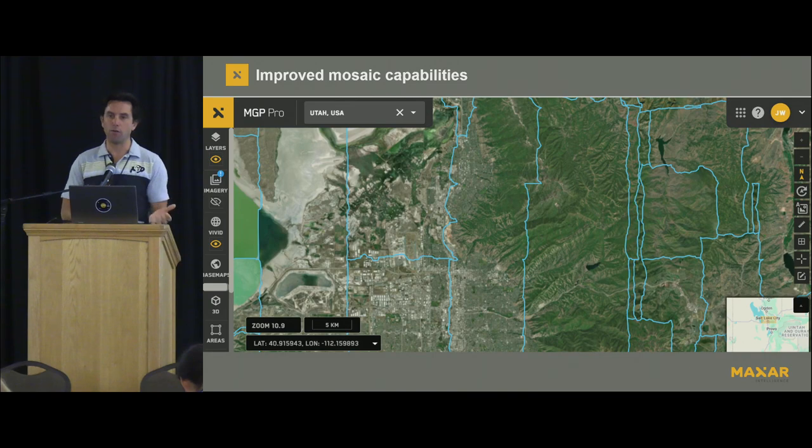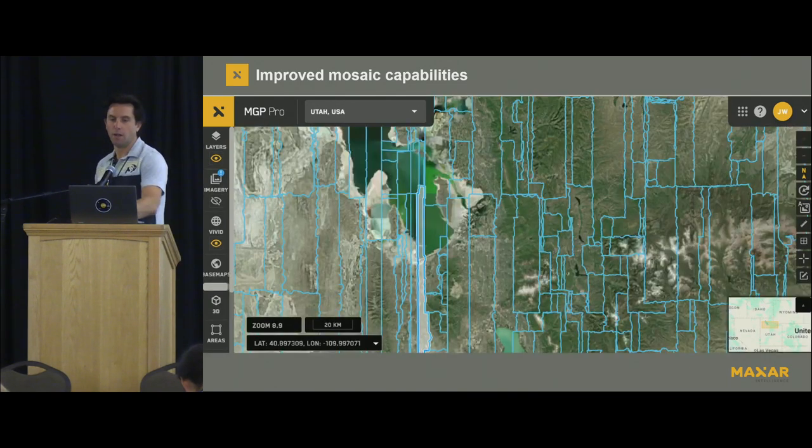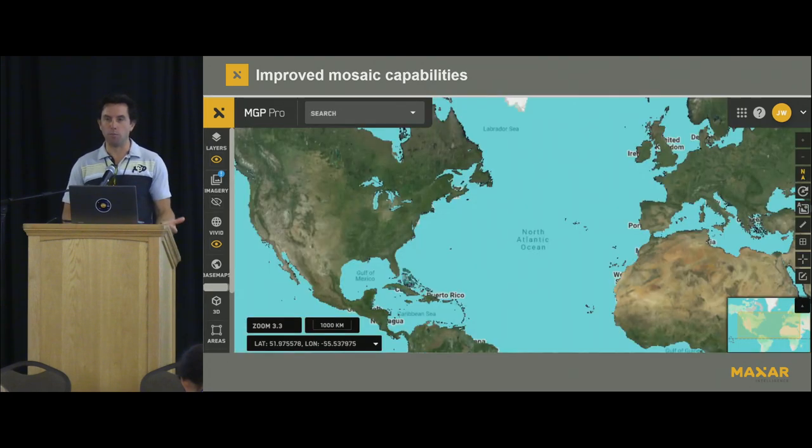Here you can see the greater Salt Lake City area, and as you zoom out to broader Utah, you can see how all these images are stitched together to create a cloud-free, seamless mosaic of the world. This is the imagery that's available worldwide within ID.